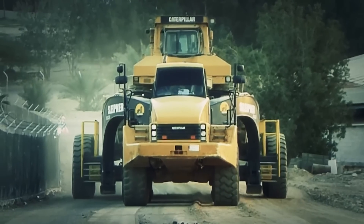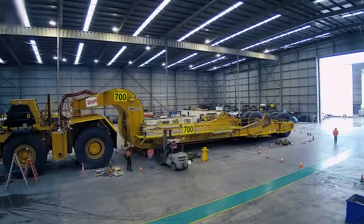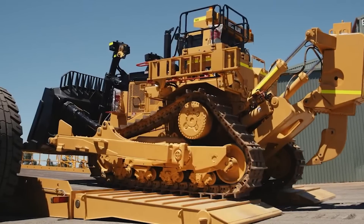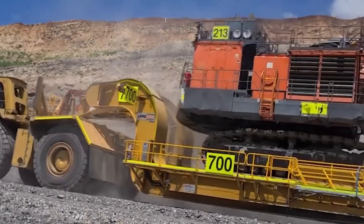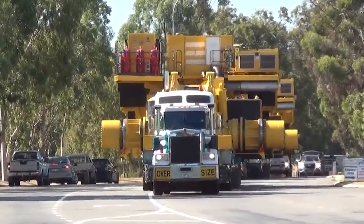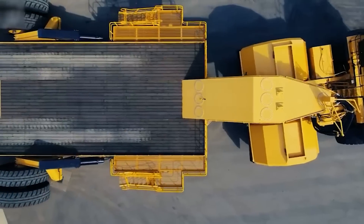This is how the biggest oversized loads are transported. Join us today as we explore the behemoths of the modern world, from the colossal transporters that move mountains to the heavy haulers that drive progress. These aren't just machines — they are the unsung heroes of construction and mining, the backbone of industries that shape our civilization.